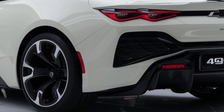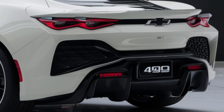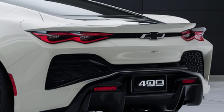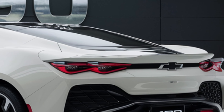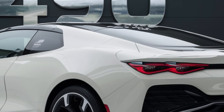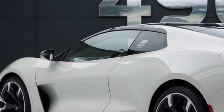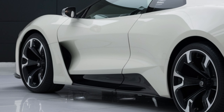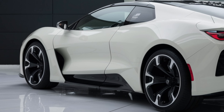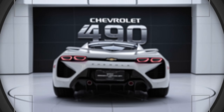Now let's talk about what's under the hood. The 2025 Chevrolet 490 offers a choice of two powerful engines. The base model comes with a turbocharged 2.0-liter four-cylinder engine delivering 250 horsepower and excellent fuel efficiency. For those seeking more power, there's an available 3.6-liter V6 engine that pumps out an impressive 335 horsepower, providing exhilarating acceleration and a thrilling driving experience.